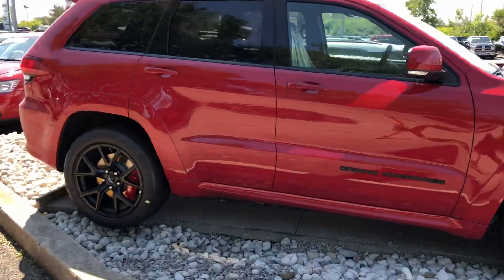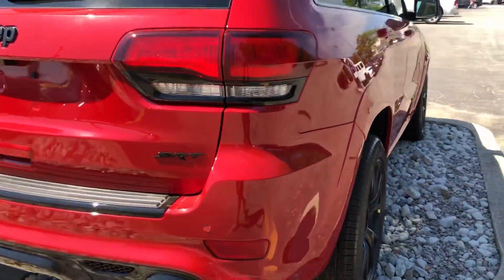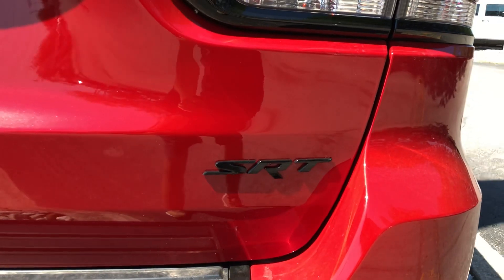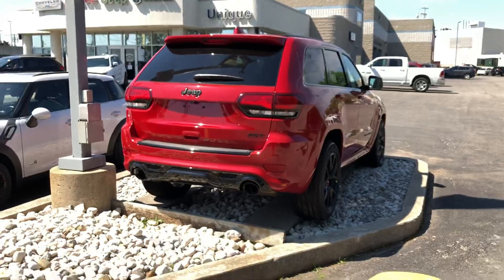I really want to show you this, especially when you get the black badging and black rims — it really pops nicely. As you can see, there's the SRT badging. This is an absolutely beautiful Grand Cherokee in firecracker red.